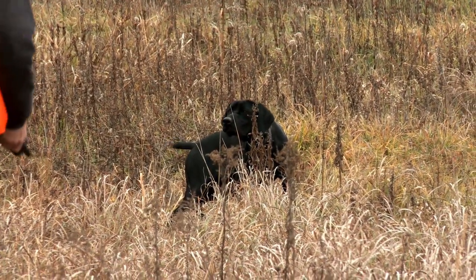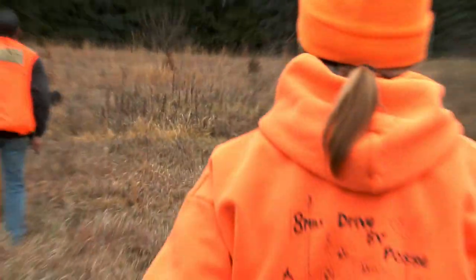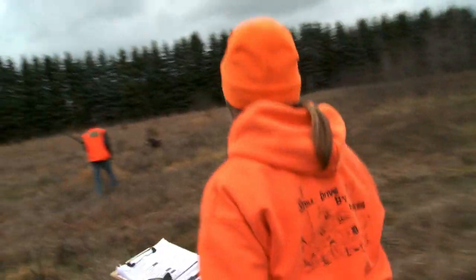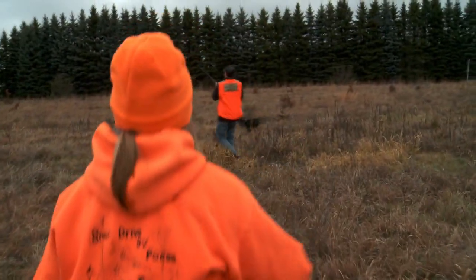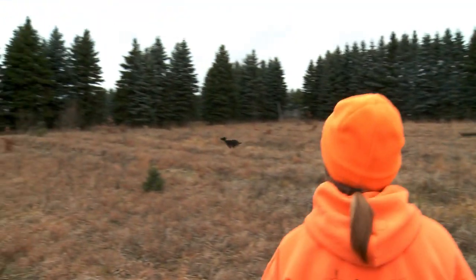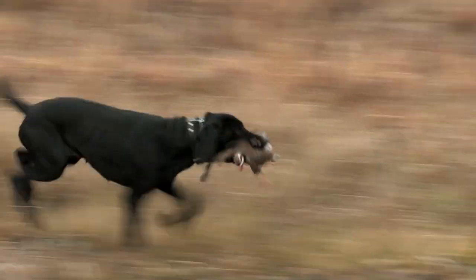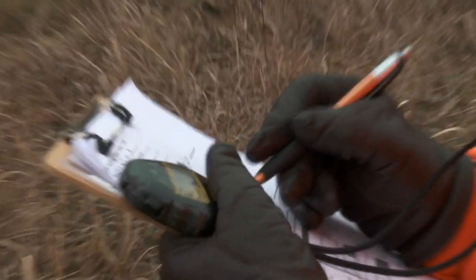They have a pointing division, a puppy division, and a flushing division. It's a shoot-to-retrieve event. They place four birds, and in the top gun they run two four-bird rounds. In the hunter they run one five-bird round, and in the puppy they run one three-bird round. It's an all-round event.